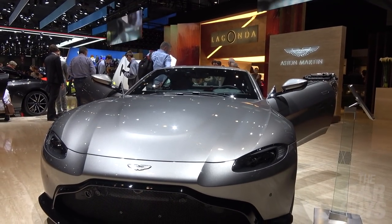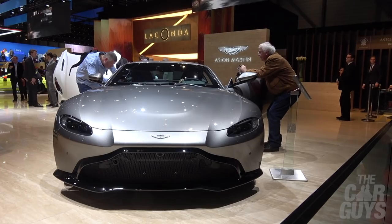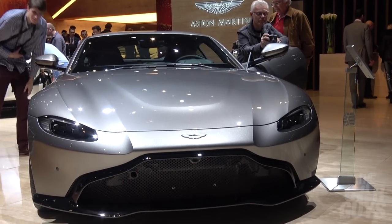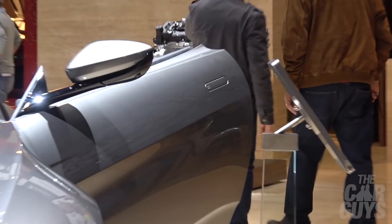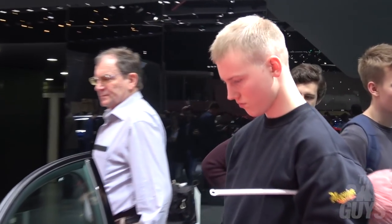New Aston Martin Vantage — boring looking, isn't it? Dull. Those headlights, what the hell's going on there? It's very Mazda, sort of like an MX-5. I love the size of the V8 Vantage platform, but just imagine that grille with a dead pheasant in it. We've still got the same door handles. When the Vantage was first announced I wasn't too complimentary on social media and said I wanted to reserve judgment until I saw one in the flesh. Seen one in the flesh — still not that impressed.